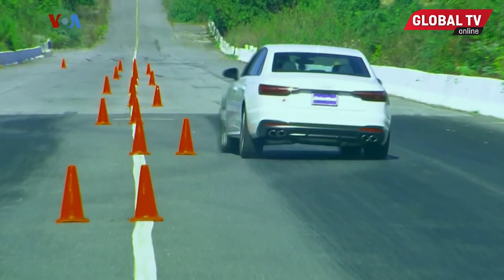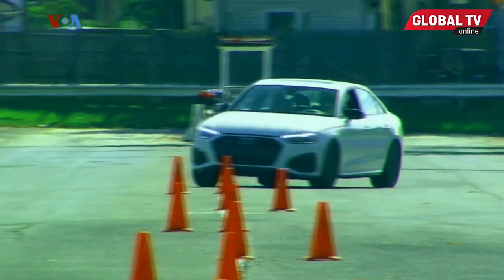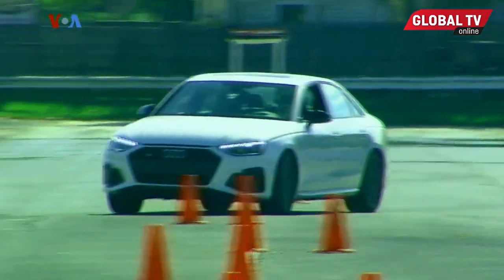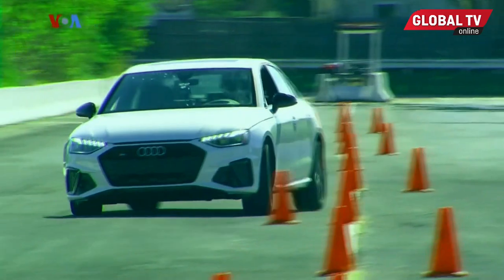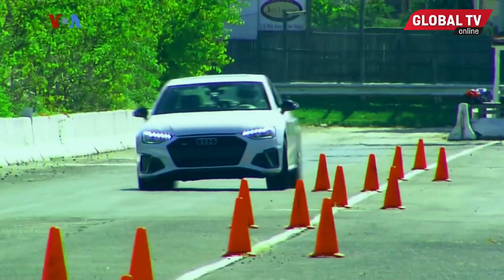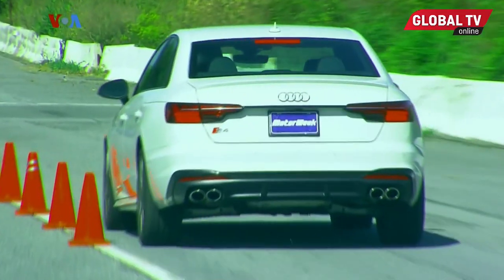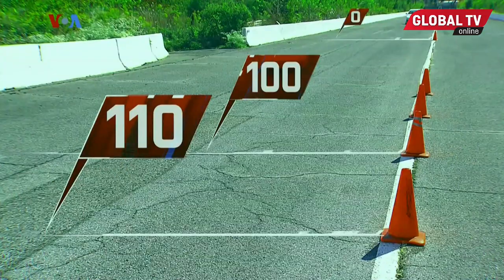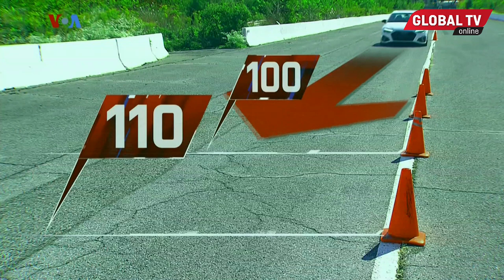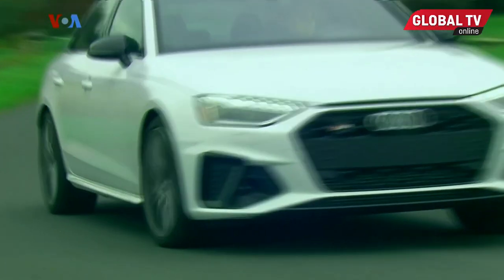Traditionally, enhanced quattro grip comes with some understeer to deal with, but that's been less evident in recent years and darn near eliminated here. The S4 is like a TIE Starfighter that somehow zooms through redwoods at insane speeds without hitting anything. Of course, we feel like we're not doing our jobs if we don't point out some issue, and that's the steering feel — like many of its counterparts, it seems to have been forgotten somewhere along the way. On the other hand, you feel the brakes bite hard if you even breathe on the pedal. Away from the track, the S4's comfort and luxury are hard to match at the price, and Audi's Drive Select still has great separation between drive modes.